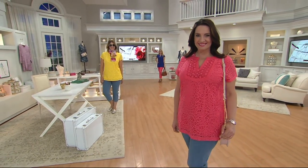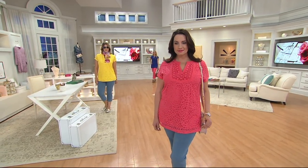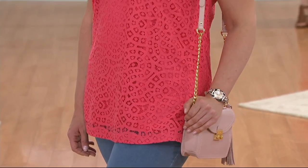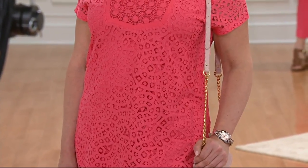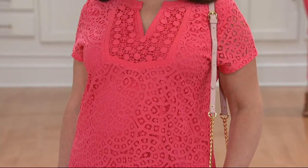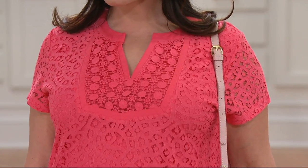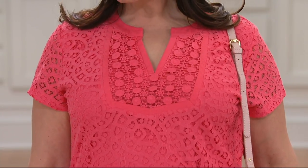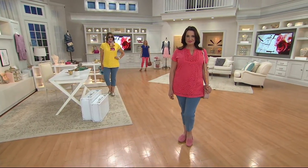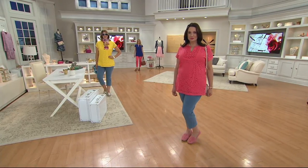Did you see the reviews at the bottom of the screen? What I saw repeatedly was: it fits so great, I love the way this fits, I love the length on this. Customers repeating over and over that they love the look, the feel, and the fit. It's also washable — line dry it, easy care on this one. It is that tunic length, which we know you frequently ask for to give you coverage. And Isaac is one of the kings of doing the tunic without it being dowdy or frumpy or overwhelming.